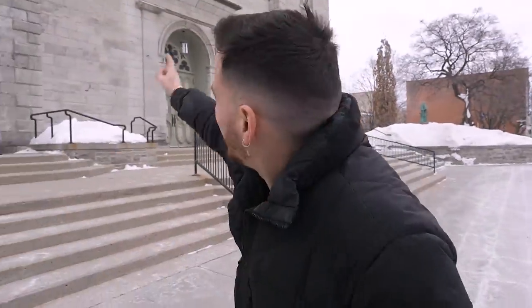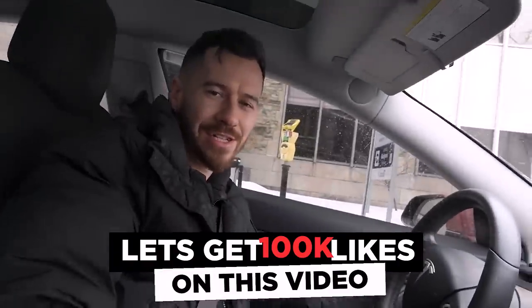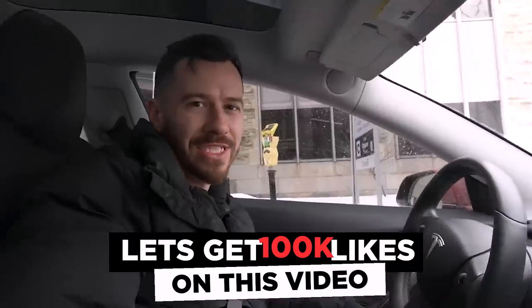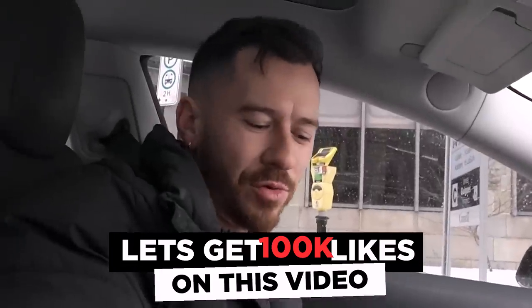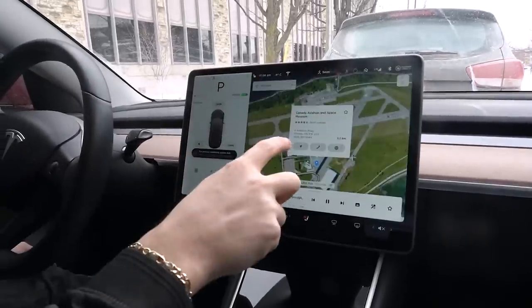We made it to Notre Dame Cathedral Basilica — there's also an art museum here. But it's freezing, we drove really far for really no reason, and I have no desire to be here whatsoever. Back in the car. Can we do a Tesla road trip to Florida? 100K likes and we'll do a 24-hour Tesla road trip. Alright, pressing 'I'm Feeling Lucky' again — we're going to the Aviation and Space Museum.